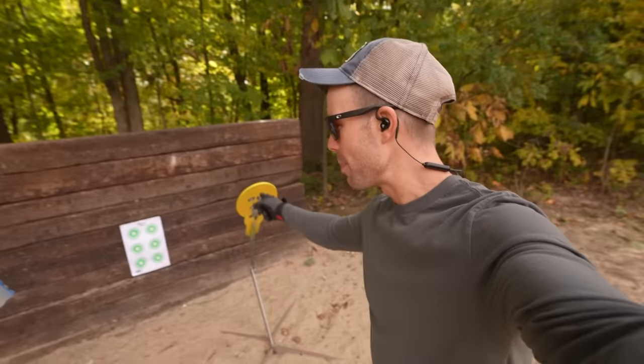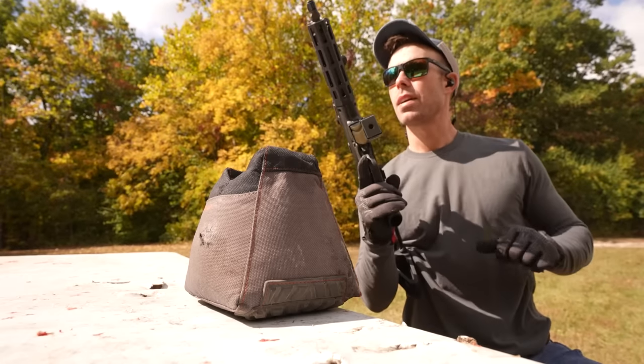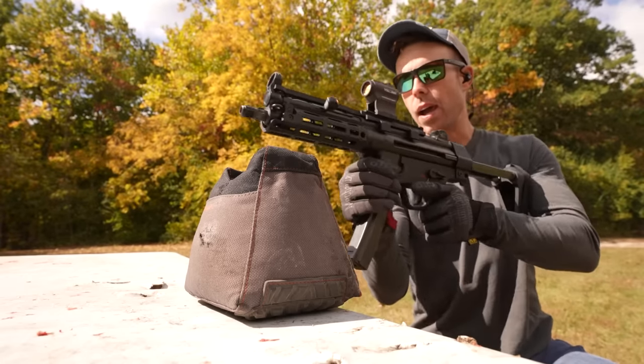Usually on this channel we just mag dump into piles of garbage, but for this video we should probably do some real tests and try to actually give you guys valuable information. So I've stapled a paper target to the railroad tie wall and we're going to get back at 30 or 40 yards and shoot groups with each of these guns to see if there's an accuracy difference. Starting with the HK — we are at about 30 yards with a red dot, so if the groups are bad, it's probably my fault.